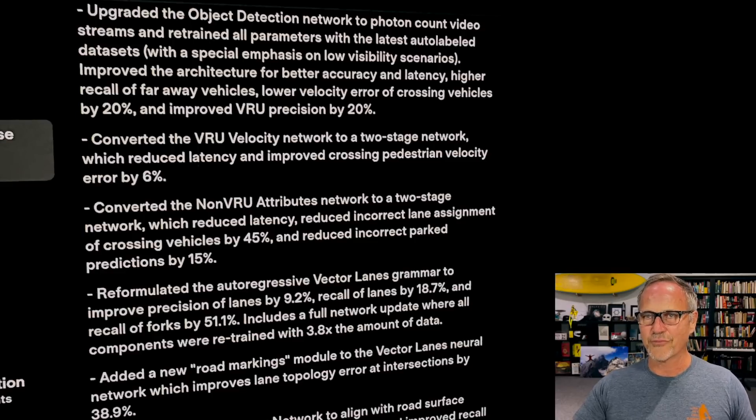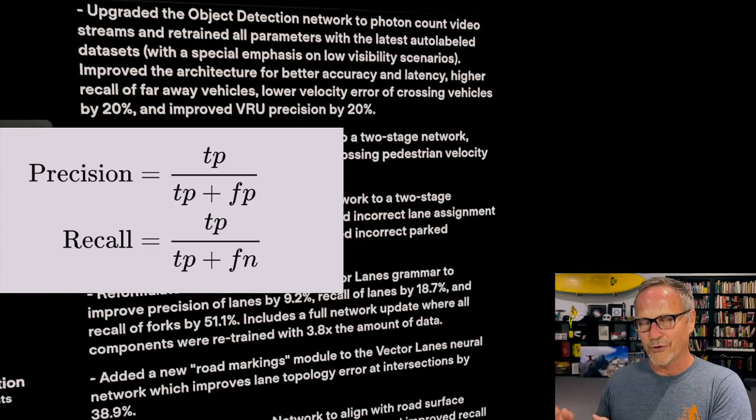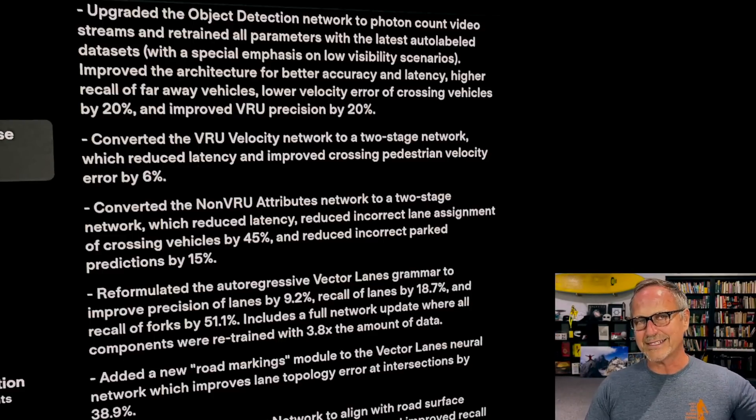The outcome is improved architecture for better accuracy and latency, and a higher recall of faraway vehicles. Recall is about false negatives — things you don't see. In low light scenarios, recall is critically important; you want to see everything, with recall as near to 1.0 as possible. Getting higher recall of faraway vehicles is critical because that's what keeps the car from doing rapid decelerations. The further away it can see and understand something, the better — especially in low light scenarios.